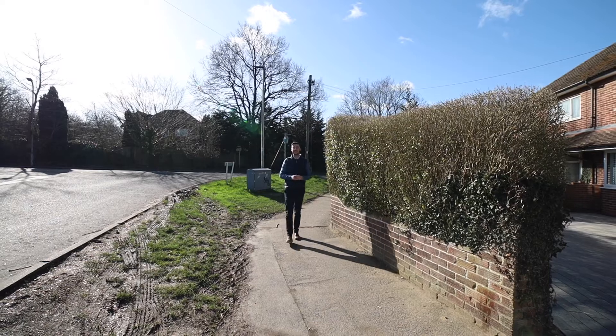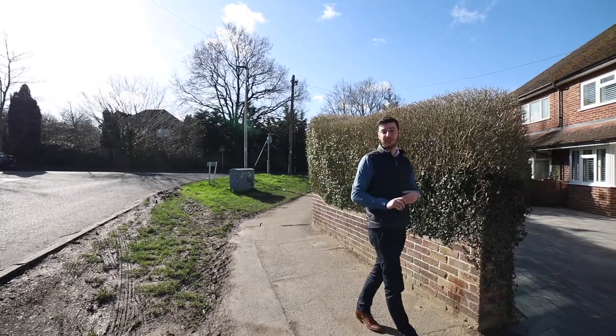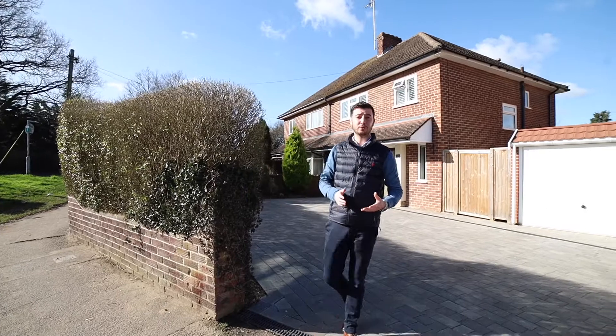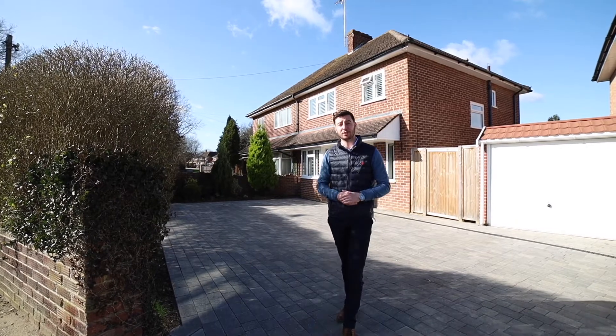Hi there, it's Charlie from Parkers, and today I'm here to show you around a very exciting property that we have on the market on City Road, which is a great location. You have the likes of Hilden Drive shops just around the corner, very highly sought after schools just on your doorstep, and the likes of Tarhurst Village Centre about a 10 minute walk from here — so a really good location.